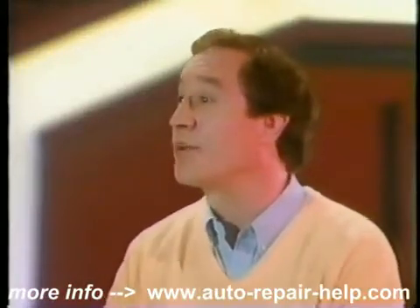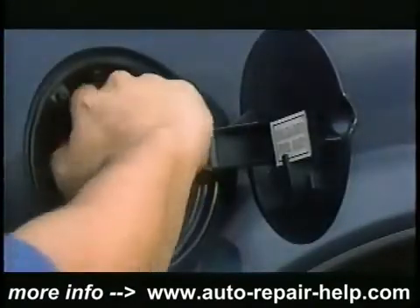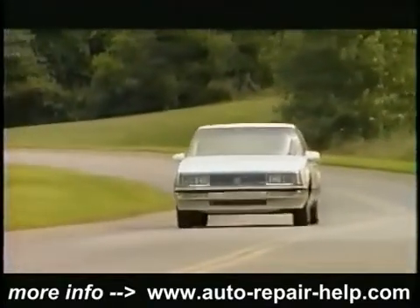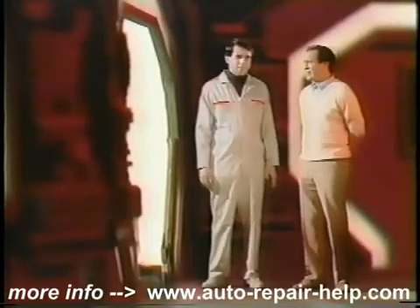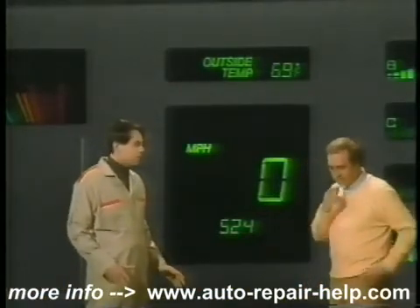So there you have it, George — your electrical system. That wasn't as hard as I thought it'd be. You've learned a lot about how your electrical system works. But when problems do develop, take your car in for professional inspection and service. What's next? How about your ignition and fuel system? The ignition and fuel system's basic job is to provide fuel to the engine and ignite it to keep the engine running. To do that takes three basic things.